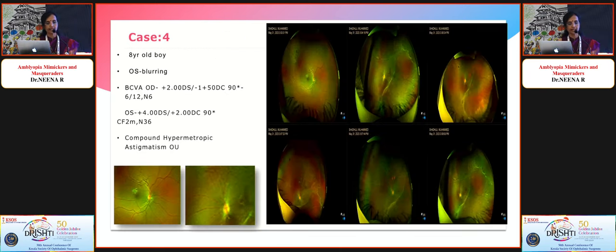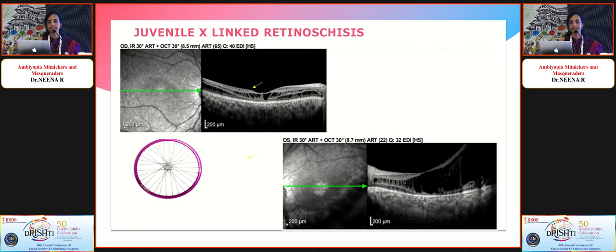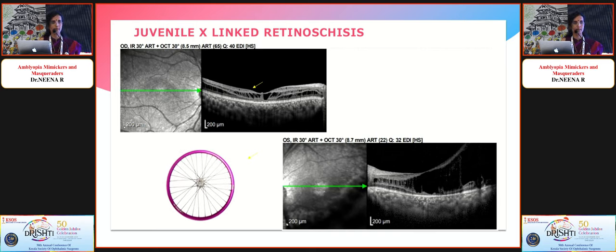Another case was an 8-year-old boy with poor vision — right eye 6/12 N6, left eye CF 2 meters N36 — with compound hypermetropic astigmatism, diagnosed as anisometropic amblyopia. The left eye had patches of sub-retinal fibrosis and pigmentary changes. On closer look, cystic areas were visible, beautifully delineated on OCT, turning out to be juvenile X-linked retinoschisis with a bicycle-spoke wheel maculopathy.